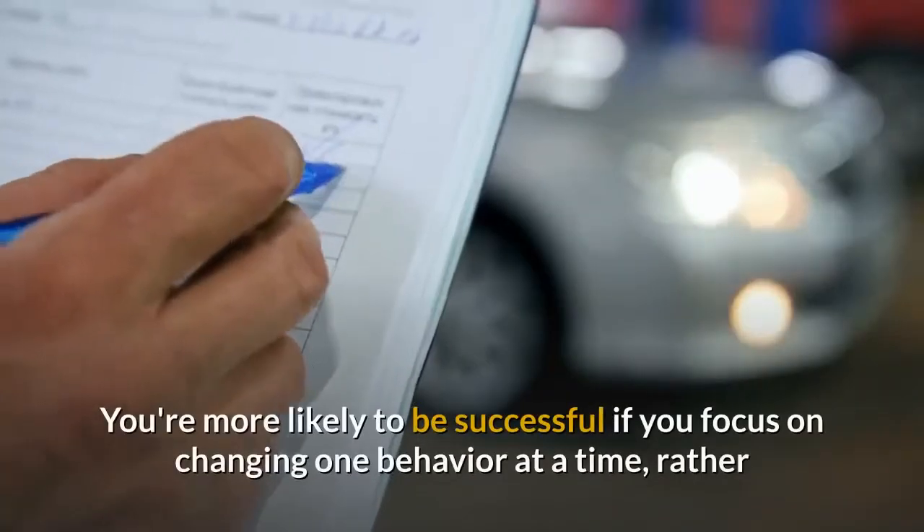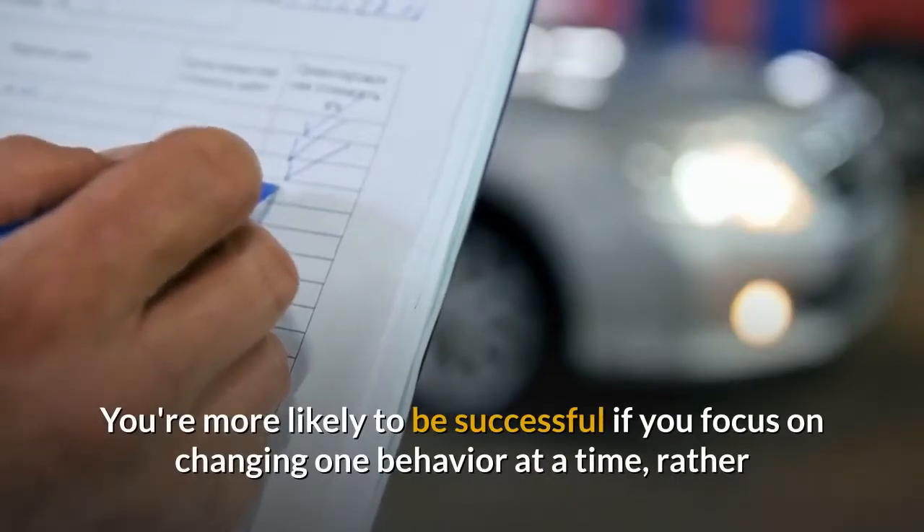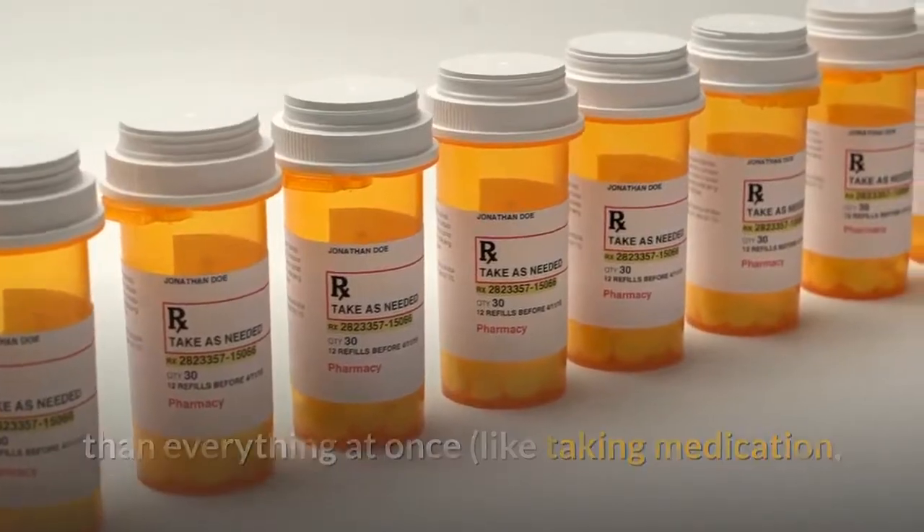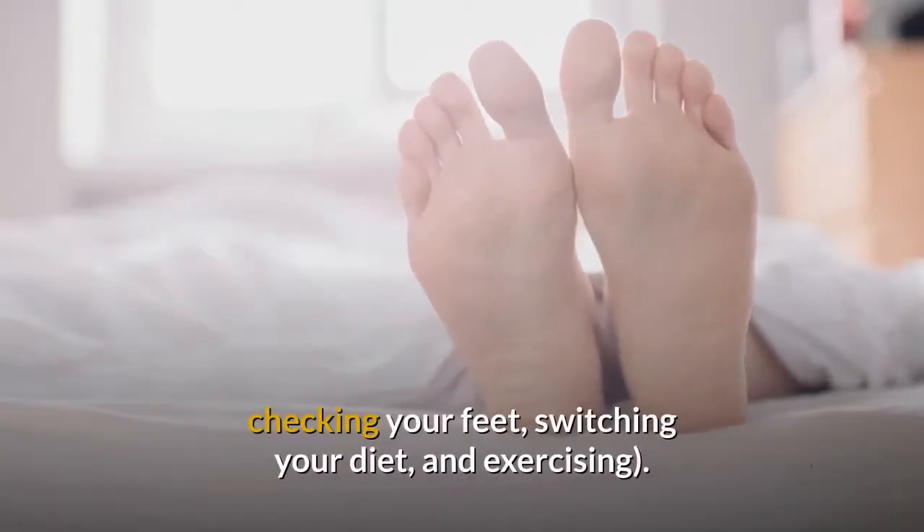12. Change one behavior at a time. You're more likely to be successful if you focus on changing one behavior at a time, rather than everything at once, like taking medication, checking your feet, switching your diet, and exercising.